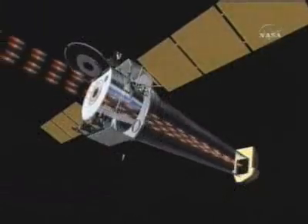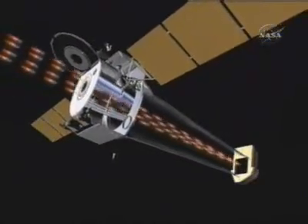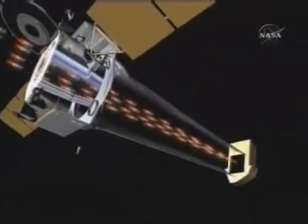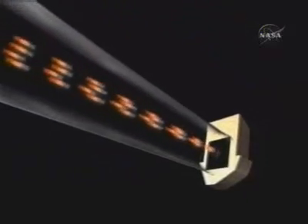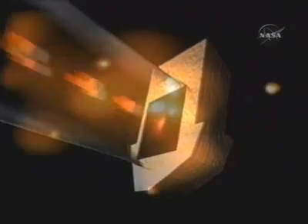One of the cameras contained in the SIM is the high-resolution camera. Built by the Smithsonian Astrophysical Observatory, this camera is made of two clusters of tiny lead-oxide glass tubes — 69 million of them — to give scientists an unequaled view of the universe.